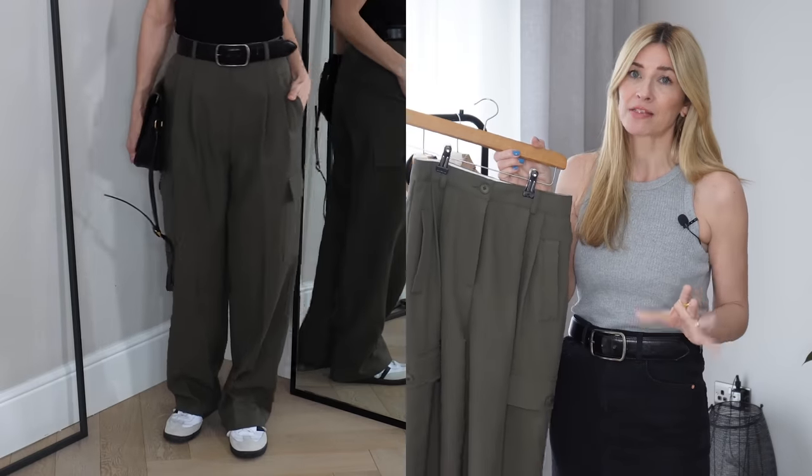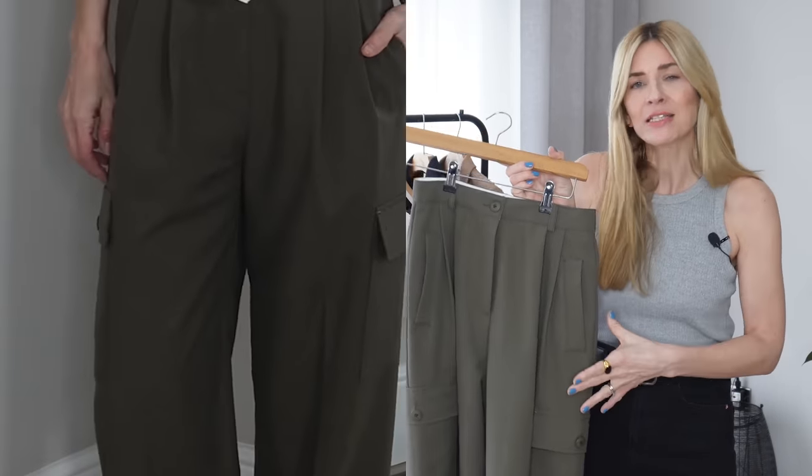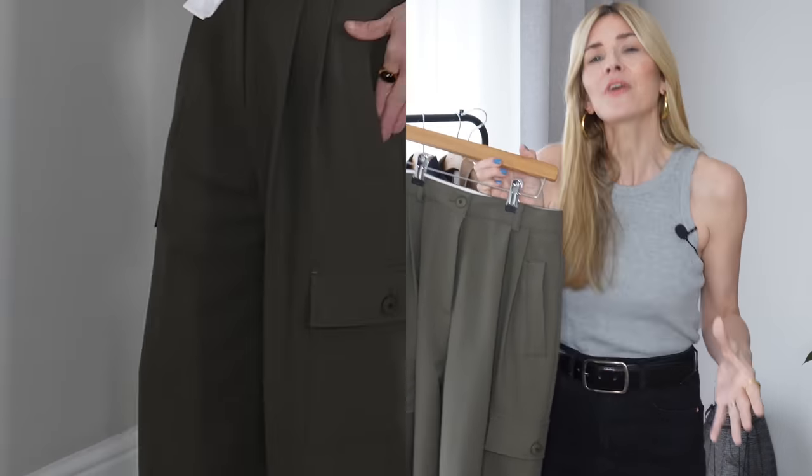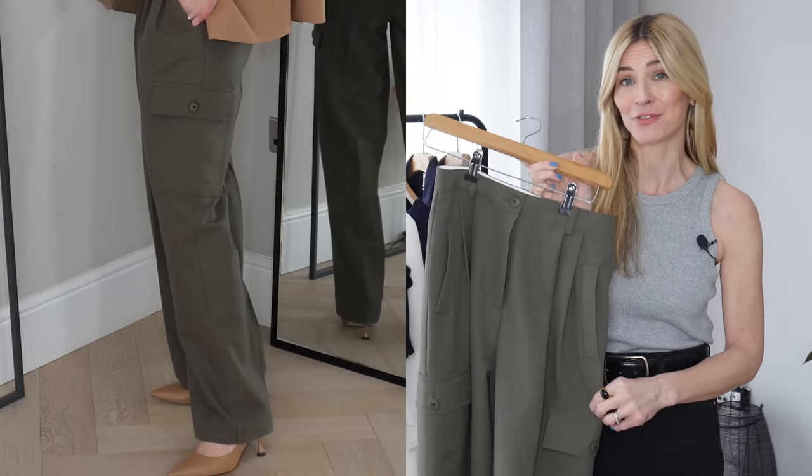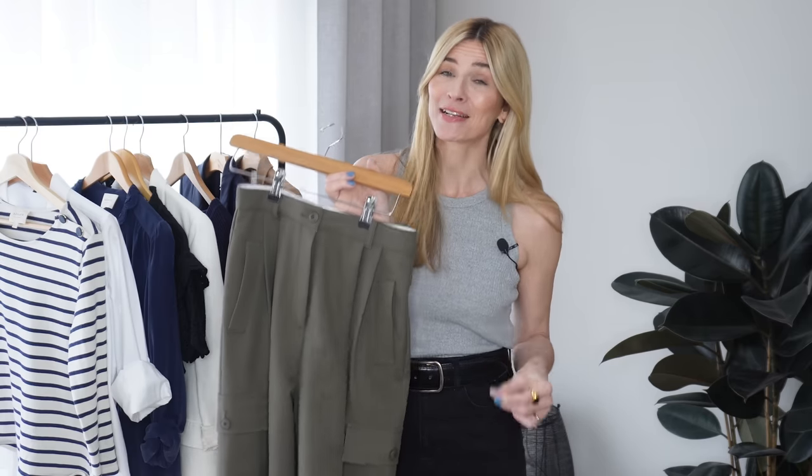The nice thing about this particular pair of cargo pants — the reason I didn't mind investing in them — is that when the cargo trend has been and gone, this still remains just a beautiful pair of trousers. I can't imagine in five or even ten years' time thinking 'oh no, they were so 2023.' Even though they're on trend right now, they're also just a beautiful pair of tailored trousers with a great shape and really nice quality.